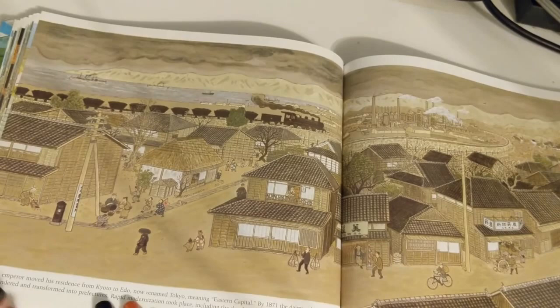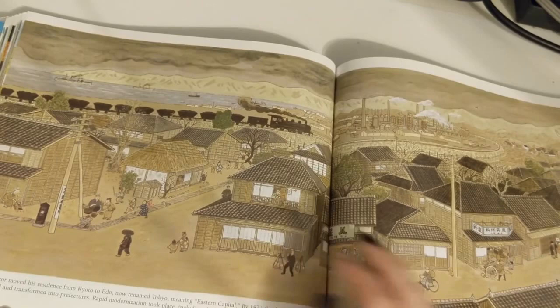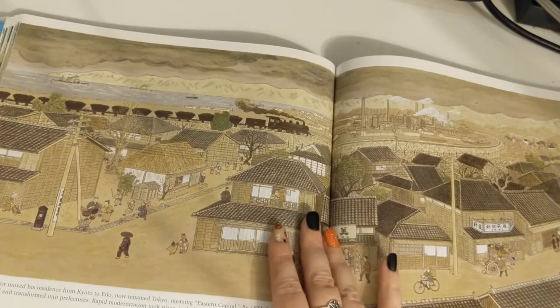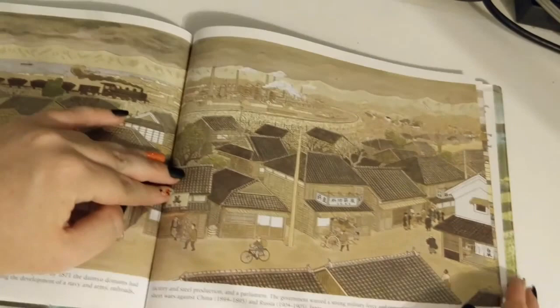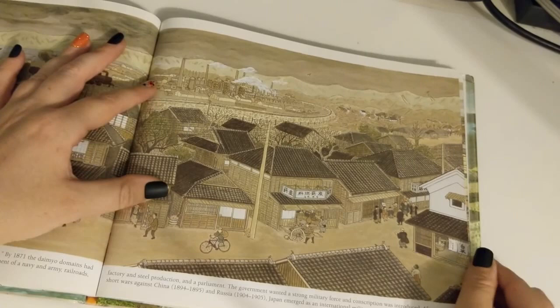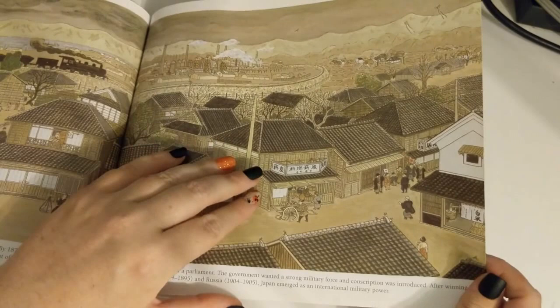The Meiji Emperor moved his residence from Kyoto to Edo, now renamed Tokyo, meaning Eastern Capital. By 1871, the Daimyo domains had been surrendered and transformed into prefectures. Rapid modernization took place, including the development of a navy, army, railroads, factory and steel production, and a parliament. The government wanted a strong military force, and conscription was introduced. After winning short wars against China and Russia, Japan emerged as an international military power.